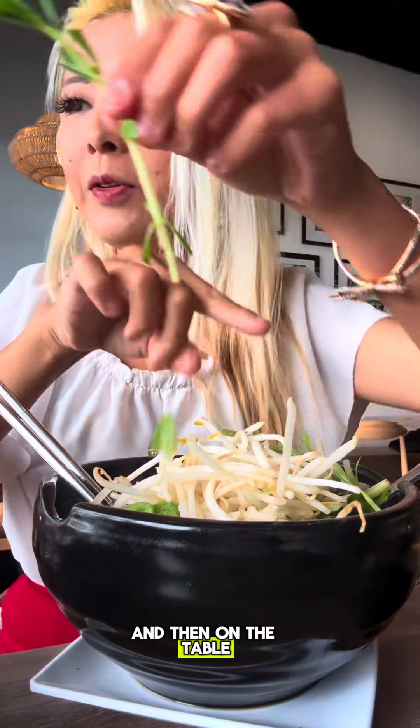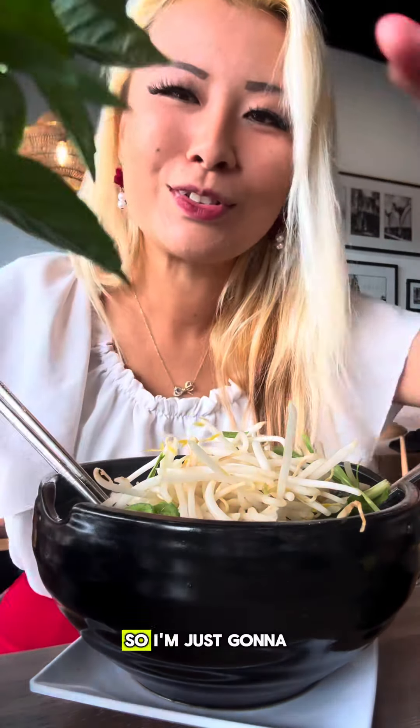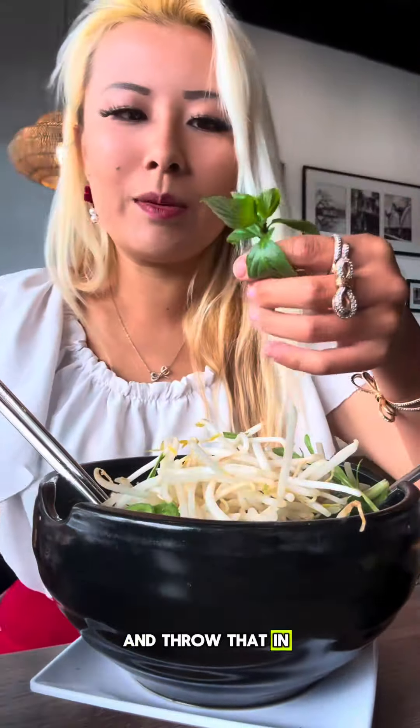And on the table, they give you this cute little plant — you can actually pick this home! This is a basil plant. It's so cute. So I'm just going to take some of the leaves off here and throw that in my pho.